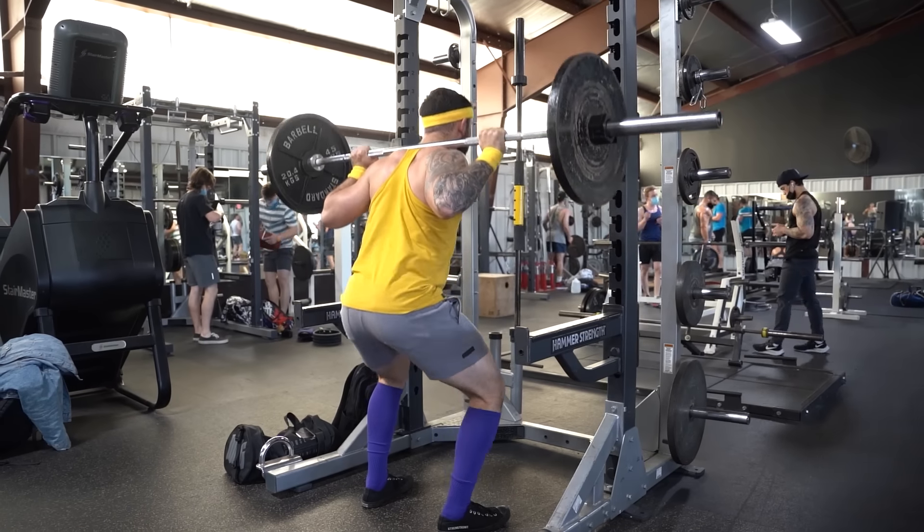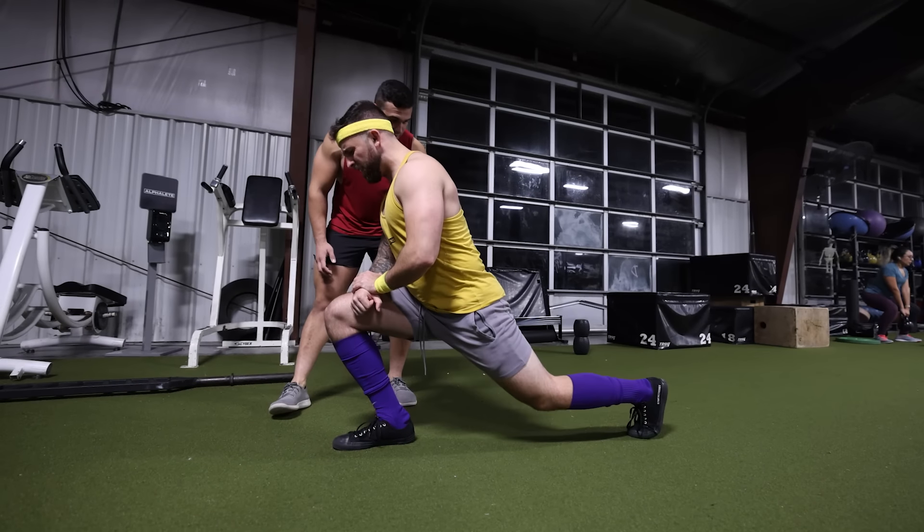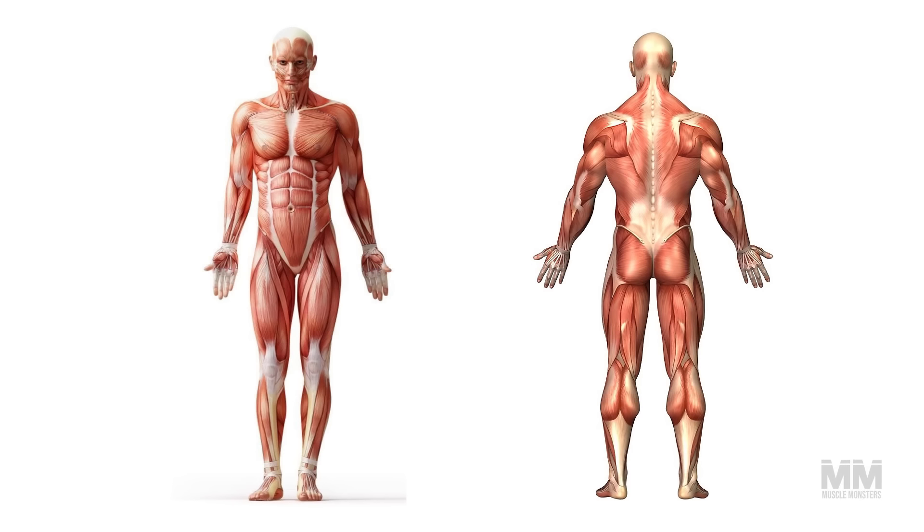One quick example is someone who does squats, leg press with a similar foot position as the squat, lunges, and leg extensions. Unfortunately, this leg workout provides a bias to the quadriceps and completely neglects the hamstrings.